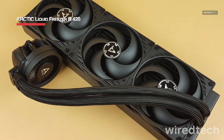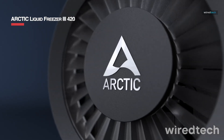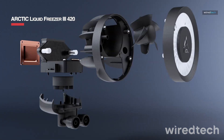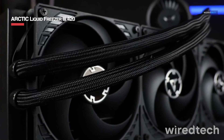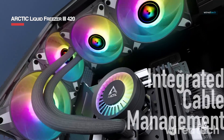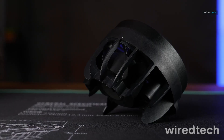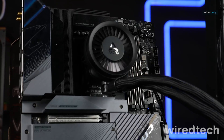The Arctic Liquid Freezer 3420 is one of the most powerful AIO liquid coolers on the market, featuring a massive 420mm radiator and three high-performance Arctic fans. It delivers exceptional cooling for high-end CPUs like Intel Core i9 and AMD Ryzen 9, ensuring low temperatures even under extreme workloads.